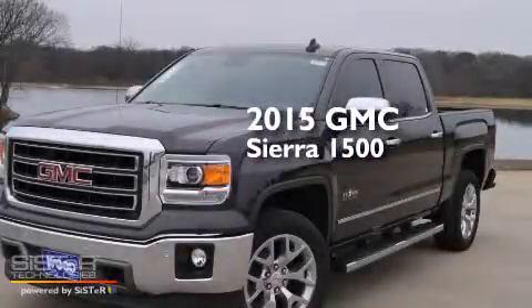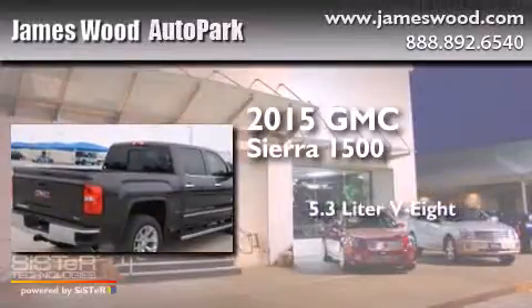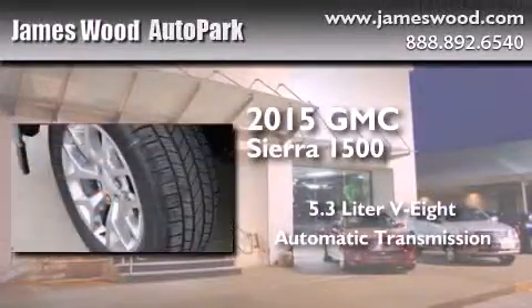This is a brand new 2015 GMC Sierra 1500. It has a 5.3-liter 8-cylinder engine and an automatic transmission.